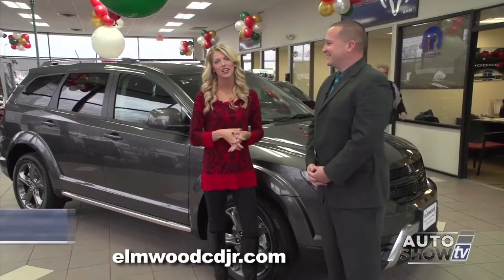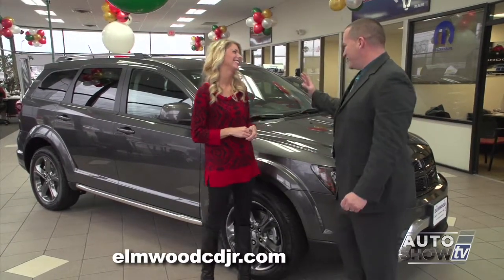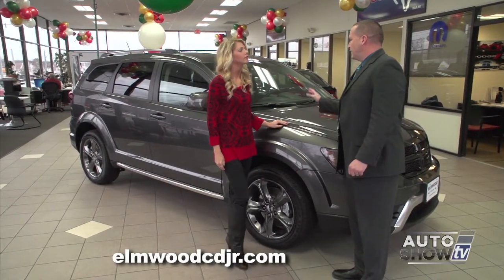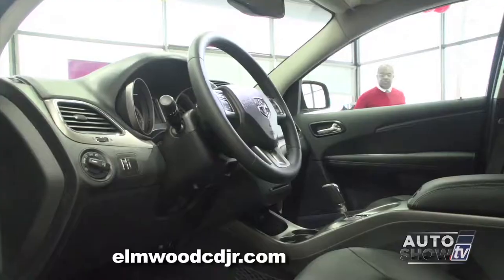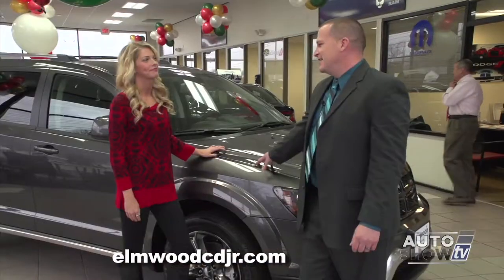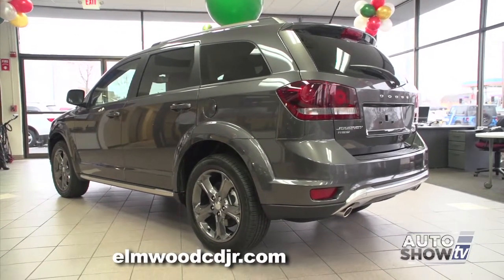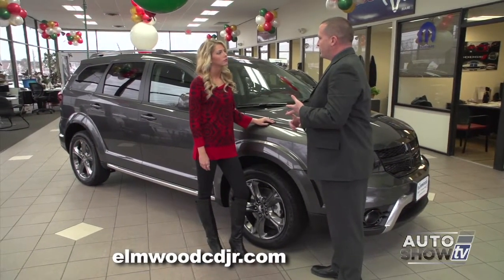Dennis Freeman is joining us this morning. Dennis, why don't you take us on a journey about the Journey? The Dodge Journey is the result of blending the best of all worlds. With the Journey, you get the handling and ride of a midsize sedan, you get the seating capabilities of a minivan, and you get the versatility of an SUV. The Journey comes in three trim packages: the SE, the SXT, and the RT. The RT being the top of the line, with 19-inch wheels, sport-tuned suspension, and a large, high-output V6 engine.